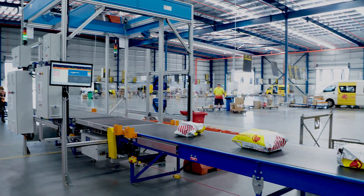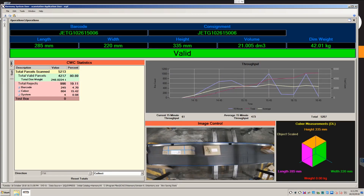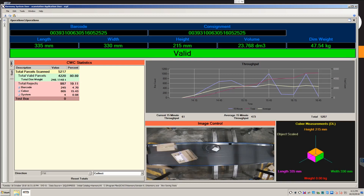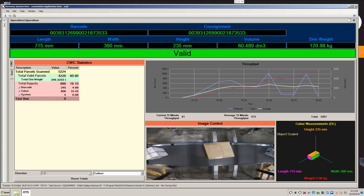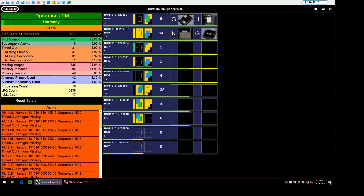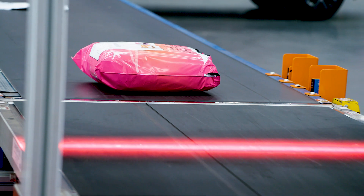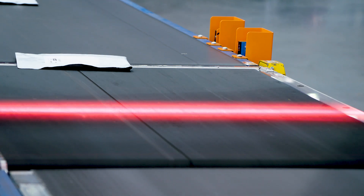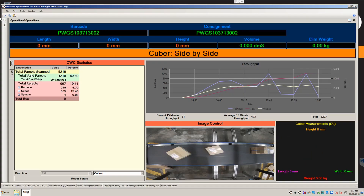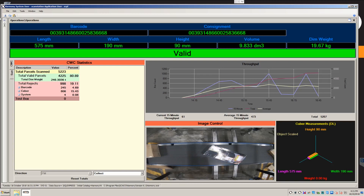Harmony acts as the central collection point for all the data in the system. It collects data from the dimensioning scanners, weighing scale, barcode scanners, barcode vision cameras, IP cameras, and the system PLC. Harmony then merges this data and adds it to the SQL Server database. The Harmony Barcolate module filters scanned barcodes on the parcel according to predetermined business rules, then uses the correct barcode as the unique identifier against which to store the other captured data.